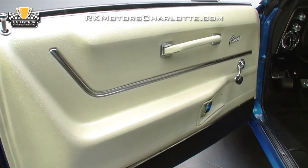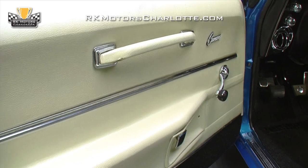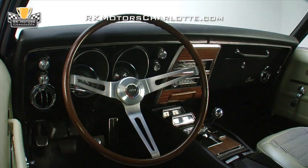Ivory door panels are decorated with excellent-looking reproduction stainless trim and correct white inlaid Camaro emblems. And in front of the seats, you'll find a correct option rosewood and satin aluminum finished GM rally wheel.